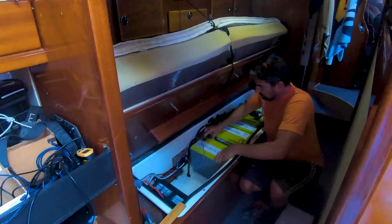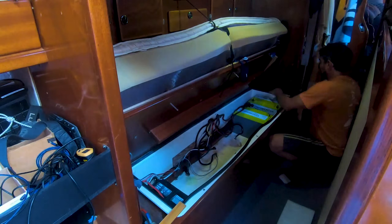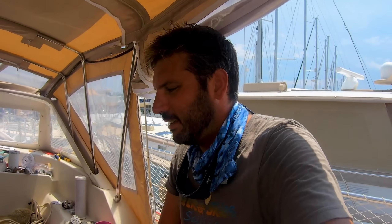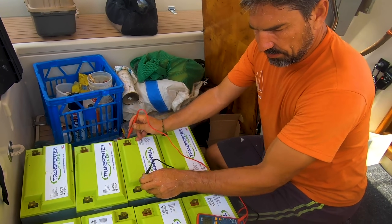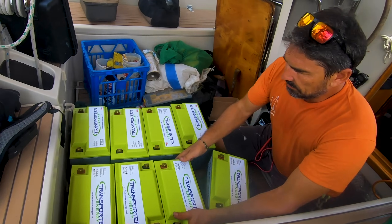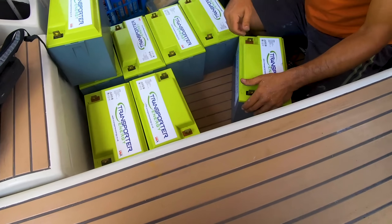We've actually found ourselves with quite a bit of boat work to do here in Annapolis, with the big one being a conversion to lithium batteries. We hadn't planned on that, but a serendipitous offer came our way via our good friends Brian and Kaza of Delos. They've been given new batteries to test out, and have generously decided to donate their current ones to a very good cause — Calico Skies.